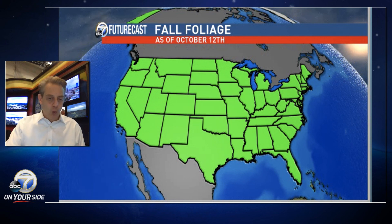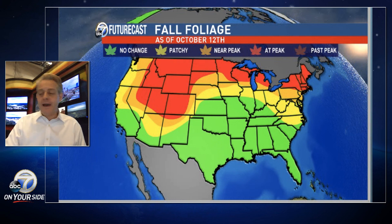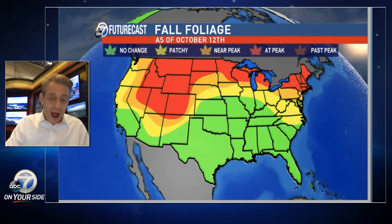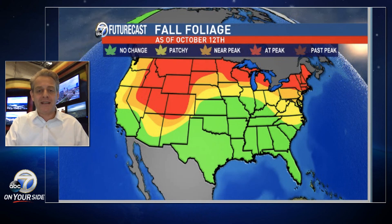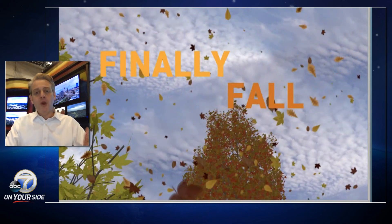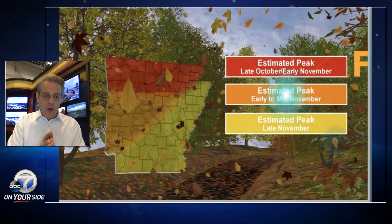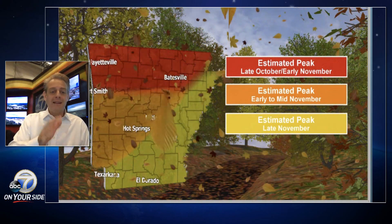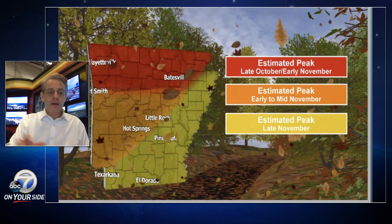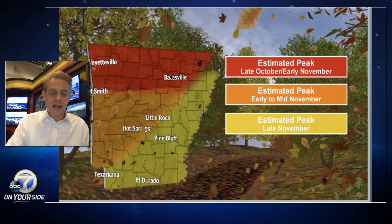I want to show you the fall colors. As of October the 12th, here's how they're progressing from north to south. We obviously don't have any change yet, but we have near-peak to peak conditions across the Rockies and into the northern U.S. This is slowly but surely easing towards the south. Climatologically, looking at when peak has occurred across the Ozarks over the past several years, the estimated peak is late this month. We should start to see some colors across the Ozarks soon, but late this month into early November across central and western Arkansas. The peak is early to mid-November, then late November across southern and eastern Arkansas.